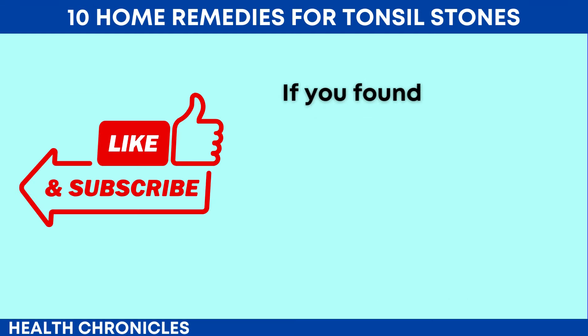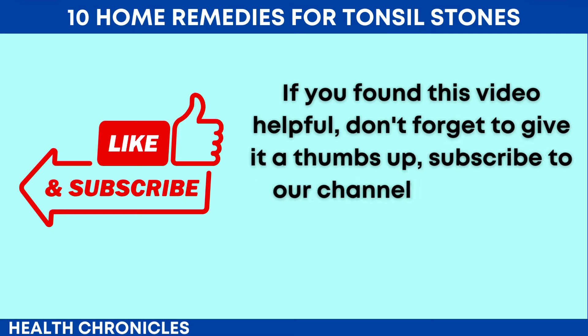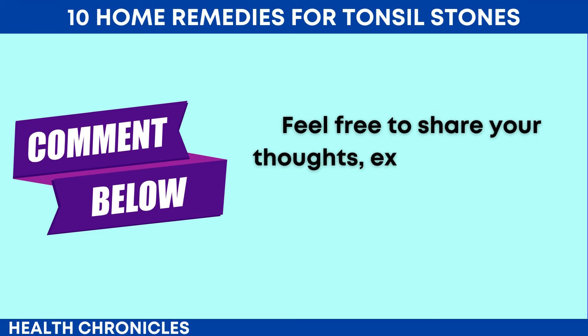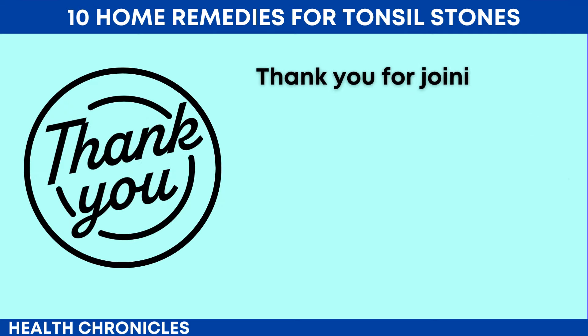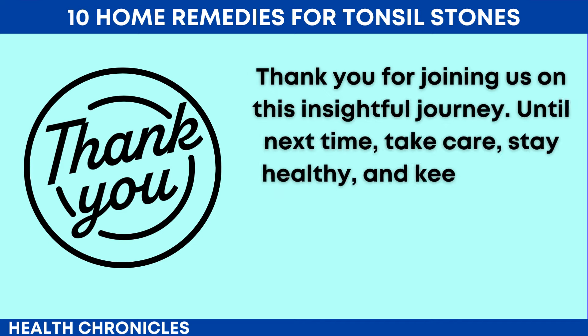If you found this video helpful, don't forget to give it a thumbs up, subscribe to our channel, and hit the notification bell to stay updated on all our latest content. Feel free to share your thoughts, experiences, and questions in the comments below — we love hearing from our community. Thank you for joining us on this insightful journey. Until next time, take care, stay healthy, and keep shining bright.